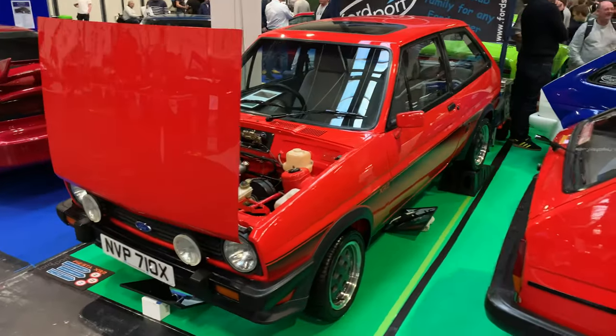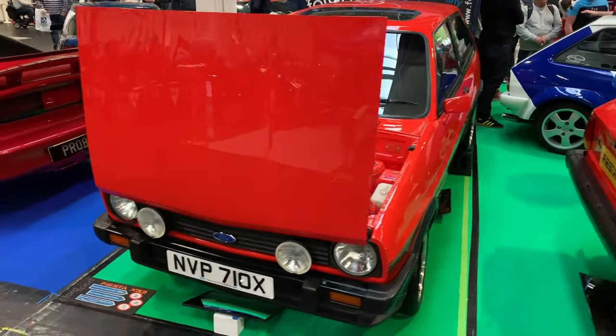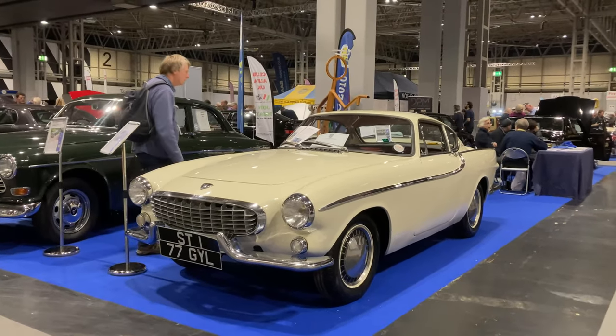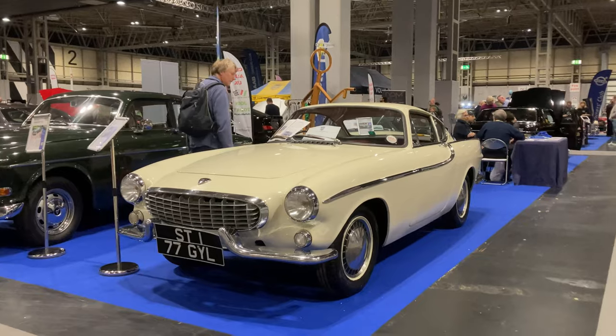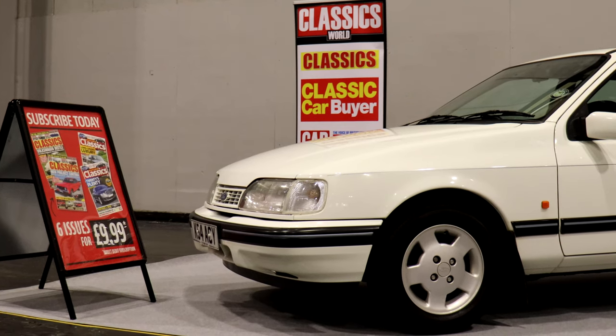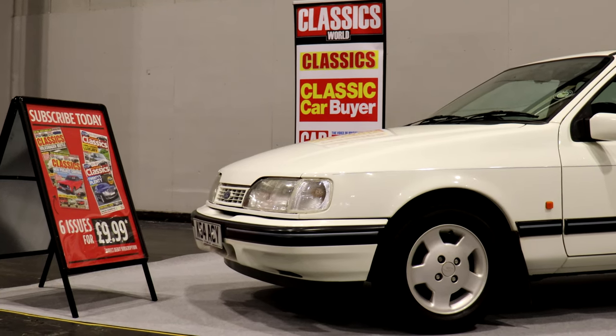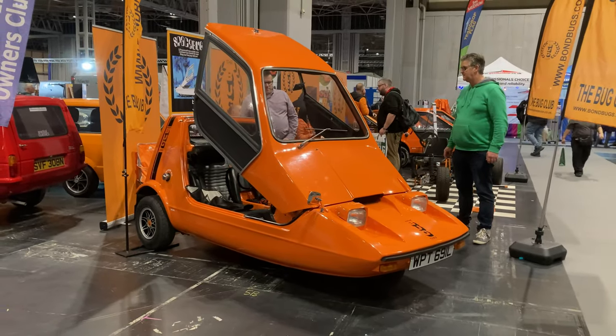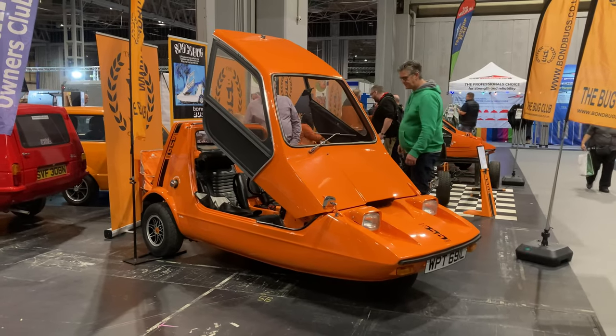The NEC Classic Motor Show is a highlight of the motoring calendar, and the 2022 show was no exception with a fantastic array of cars, displays and people. Thanks to everyone that came to the Classics World Stand to meet us and to see the Sierra. It's impossible to see everything at this show, but here are just some of the team's favourite cars throughout the halls.